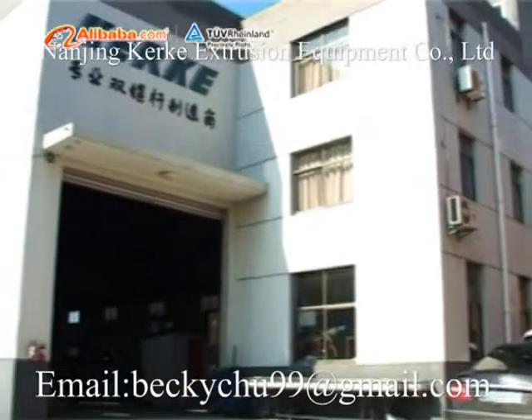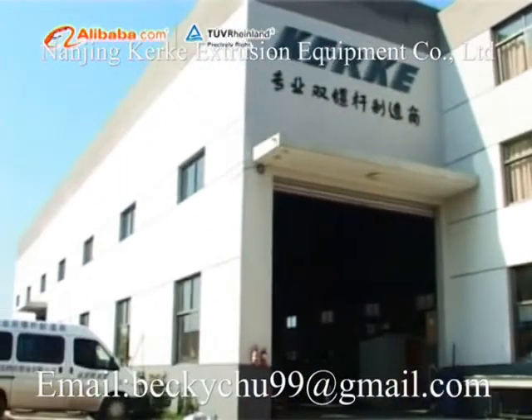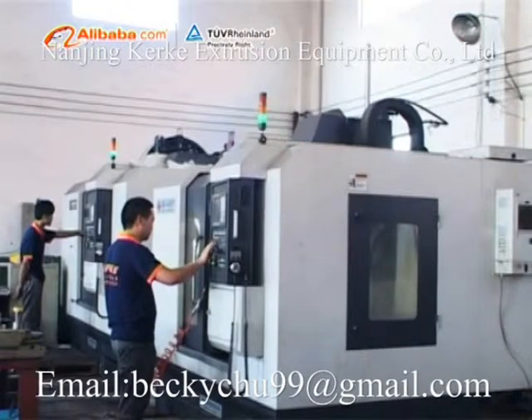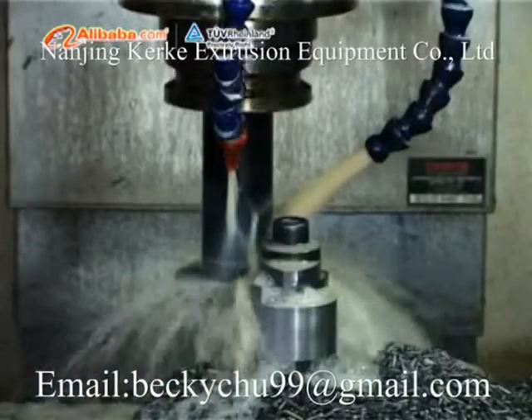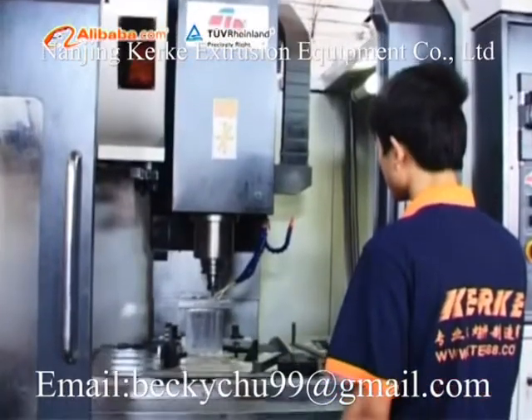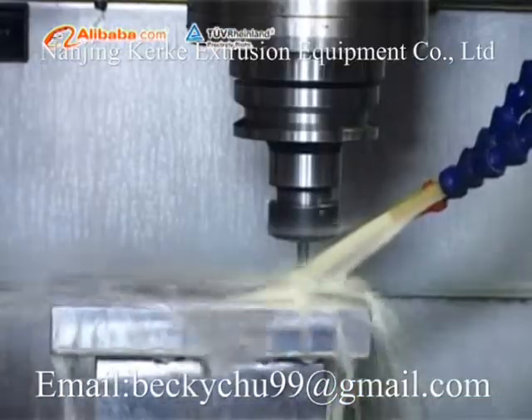Nanjing Kurka Extrusion Equipment Company Limited, founded in 2009, is a professional manufacturer of high-quality pelletizing extruders who have been experienced in research, design, manufacture, marketing, and services in the field of extruding equipment for many years.